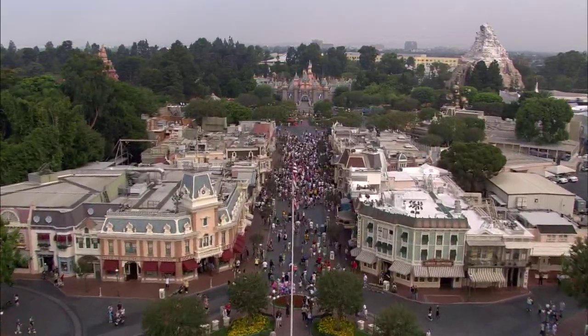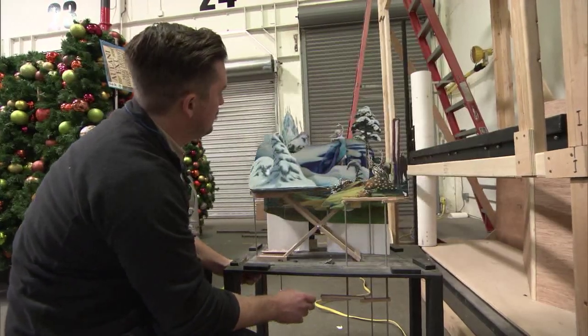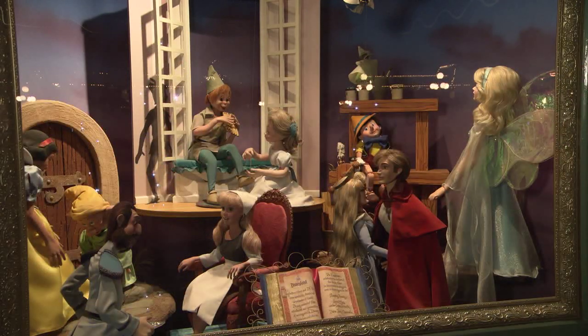These windows are going to be very different because they actually have three different shows in them. All the other animated windows had just one scene, and it usually had one or two characters that moved.